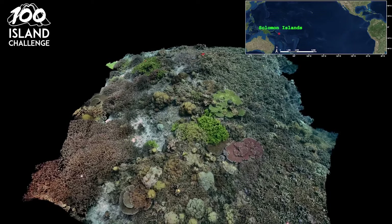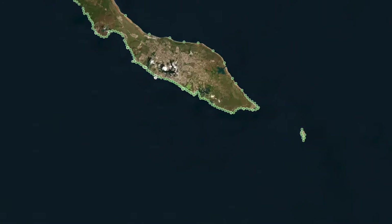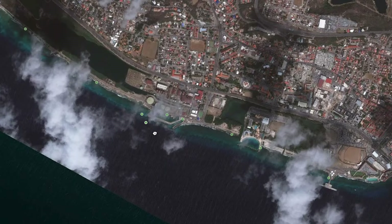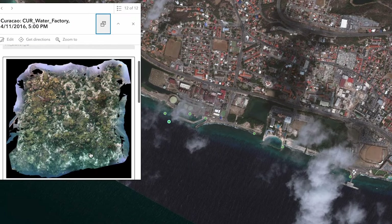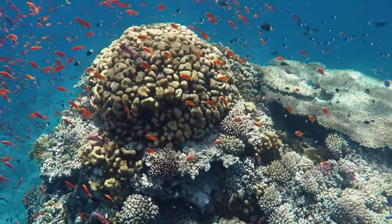One of the biggest opportunities we have right now is to use technology to get more people involved with coral reefs. Image-based maps are a way that you don't have to be in the water to be able to experience that reef ecosystem. With more people involved, with more people falling in love with these coral reefs, we have more opportunities to find the solutions for tomorrow.